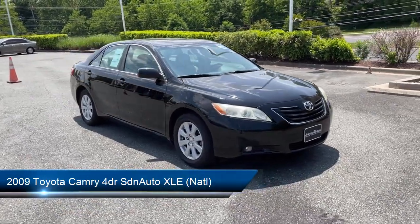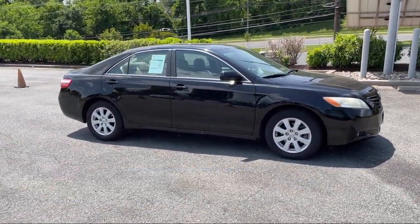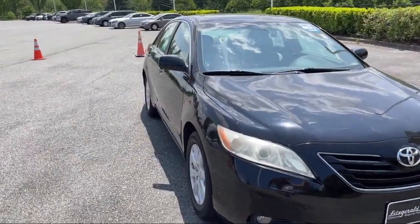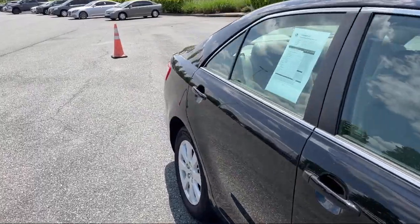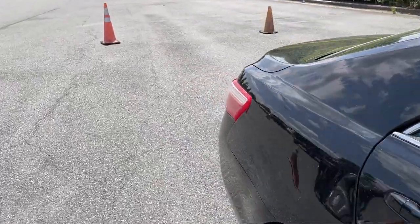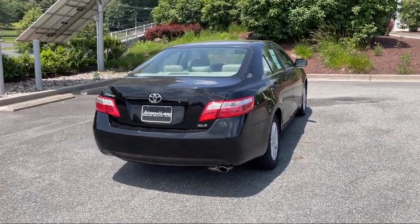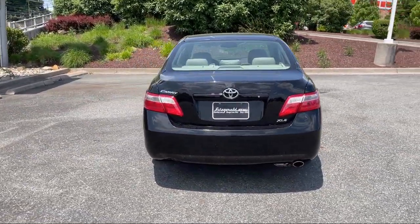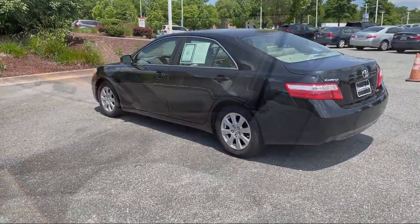It comes equipped with ventilated disc front brakes, dual front air conditioning zones, driver knee airbags, steering wheel mounted phone controls, leather trim upholstery, moonroof sunroof power glass, driver seat power adjustment lumbar, moonroof sunroof one touch open close, leather trim steering wheel, power side mirror adjustments, and much more!